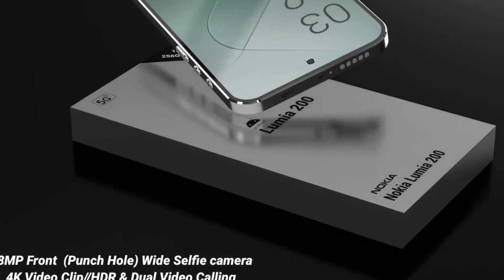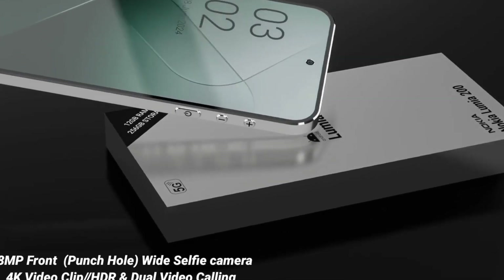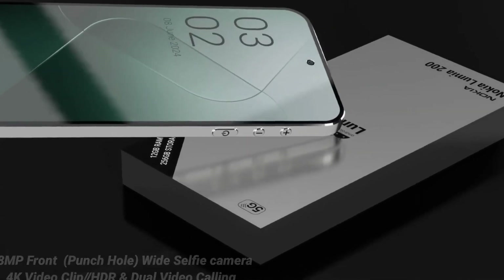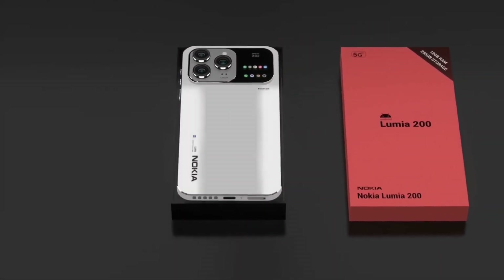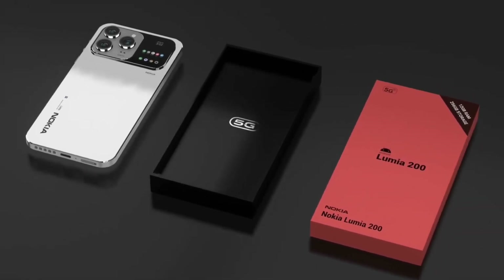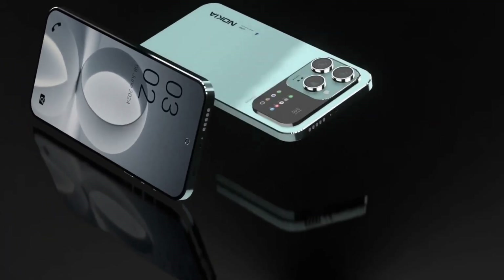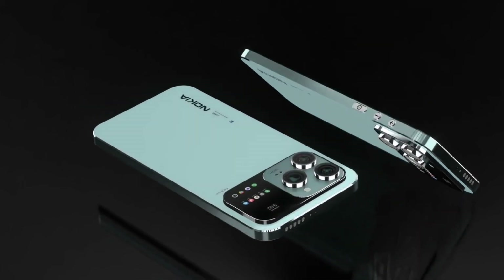At the heart of the device is a stunning 144Hz QHD Plus AMOLED display, which offers incredibly fluid visuals, deep contrast, and vibrant color accuracy. Whether you're scrolling, gaming, or watching high-resolution content, the ultra-smooth refresh rate and crisp resolution provide a truly immersive experience that feels both responsive and premium. It's a display that doesn't just look good — it transforms how you interact with your phone.